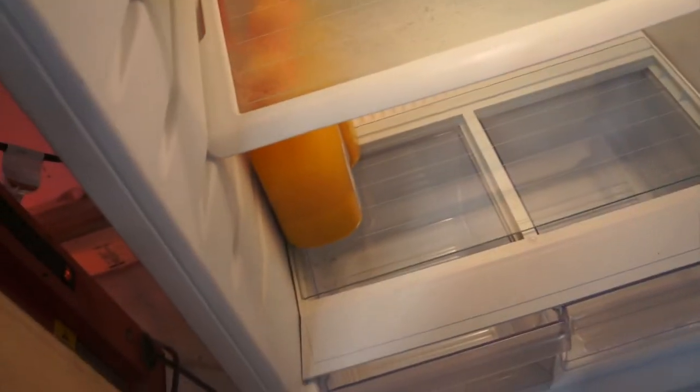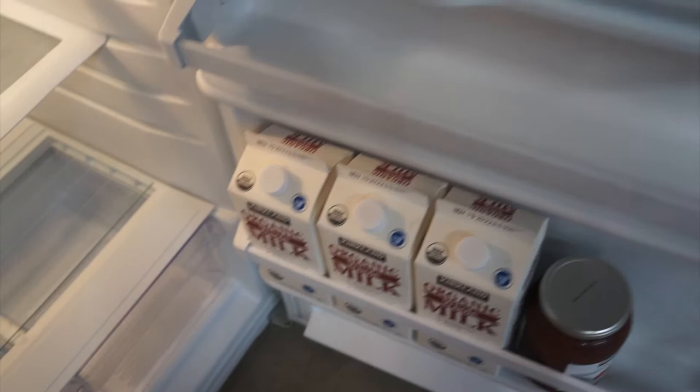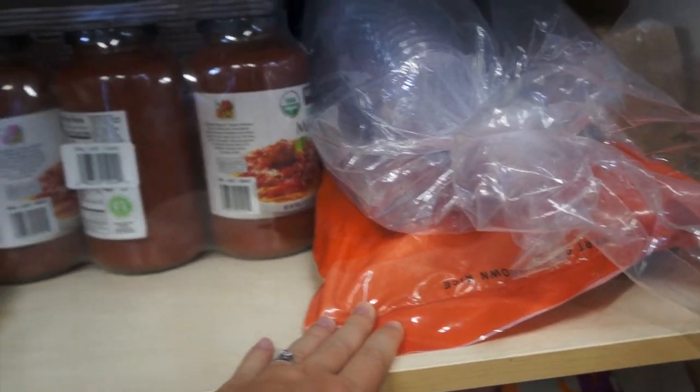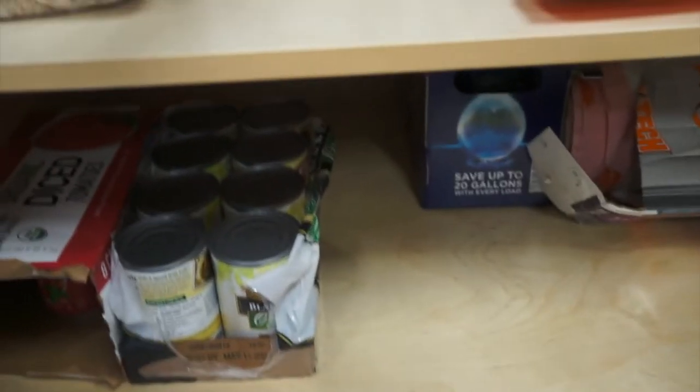In the fridge I put some lunchables to make things easy, orange juice, and now we have room for milk — it was always a scramble when we ran out of milk for Elliott. Over here I keep more dry goods: a big thing of brown rice, oats, I want to make more granola, and I have tomatoes and beans.